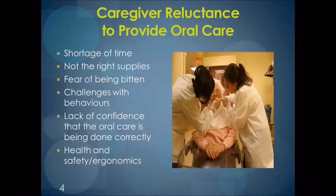Thank you, Mary Lou. As Mary Lou mentioned, our topic is Basic Oral Care. First, I want to discuss the common caregiver reluctancies to providing oral care. Oftentimes, caregivers are hesitant to provide oral care to their clients for many reasons. These can include a shortage of time or not having the right supplies, a fear of being bitten and experiencing challenges with client behaviors, a lack of confidence that the job is being done correctly, and health and safety or ergonomic issues. These reluctancies are usually overcome with some easy steps and the use of new techniques.